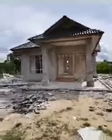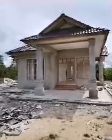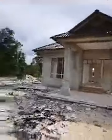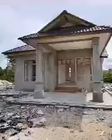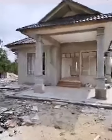Assalamualaikum warahmatullahi wabarakatuh, apa khabar? Yang sedang masuk tu, viewers sedang masuk, tolong share-share. Hari ni kita bersiaran langsung, jalan-jalan ke site tengok progress. Seperti biasa kita buat live sikit, kita terangkan sikit package-package rumah dalam pembinaan. Share-share dulu.